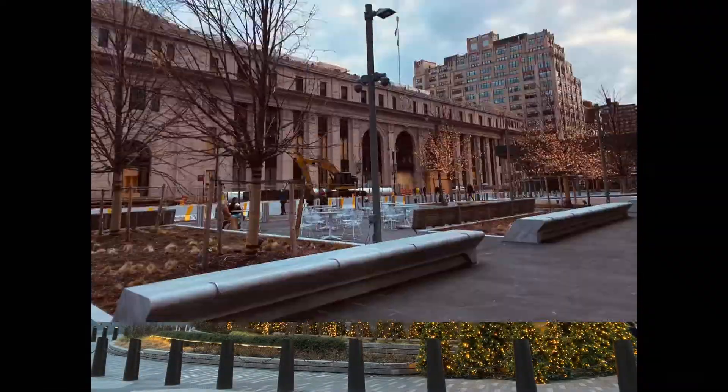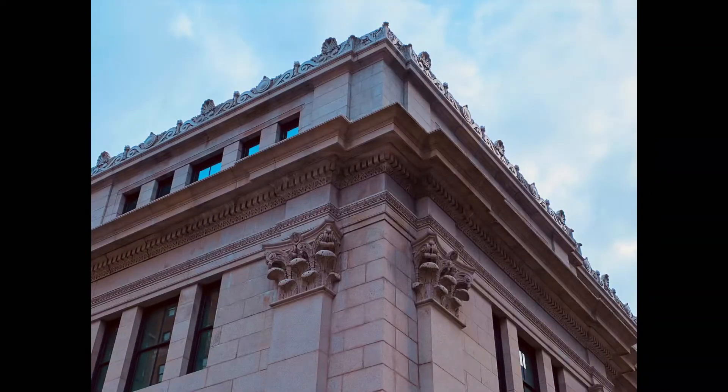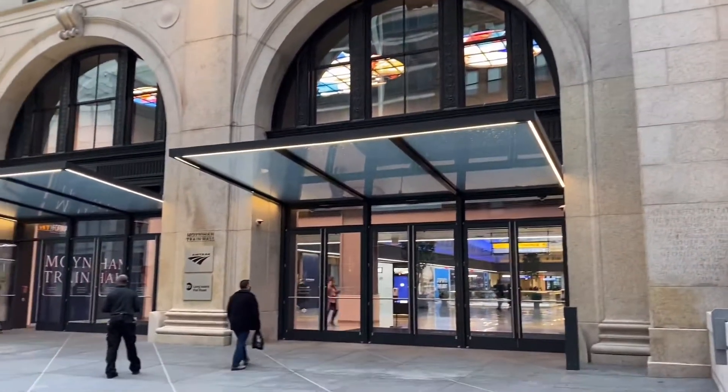But then we headed east over to the James A. Farley Building, a Beaux-Arts building between 8th and 9th Avenues and 31st and 33rd Streets — also known as the post office building.